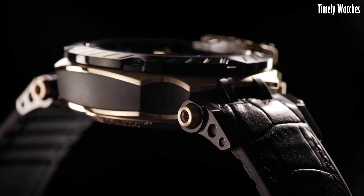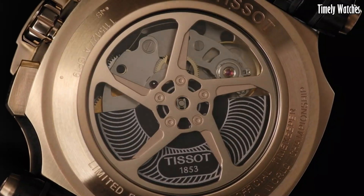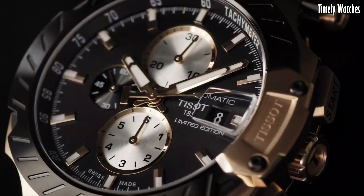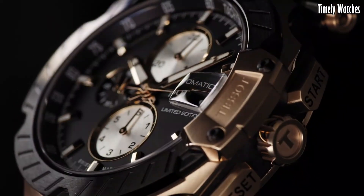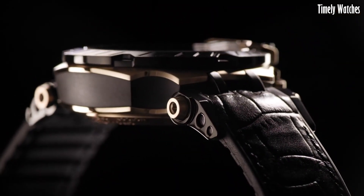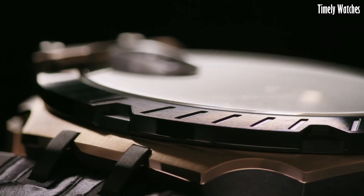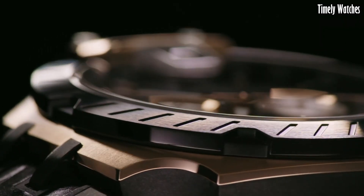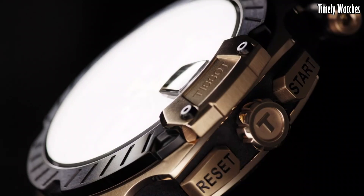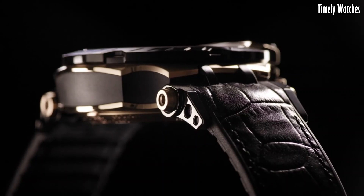Number 4: The Tissot T-Race is a dynamic and sporty wristwatch designed for the adrenaline-seeking enthusiast. This timepiece embodies the spirit of motorsports with its robust stainless steel case and race-inspired features. The bold and vibrant dial showcases racing-inspired details, such as checkered flag patterns and chronograph sub-dials for precise timing. Large luminescent hands and markers ensure optimal readability, even in fast-paced situations. The tachymeter bezel allows for speed calculations, adding functionality to its sporty design.